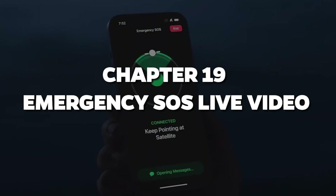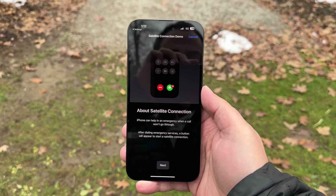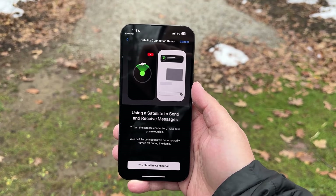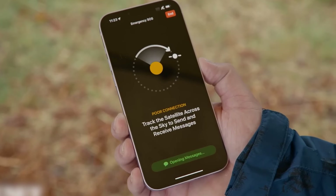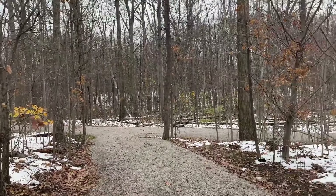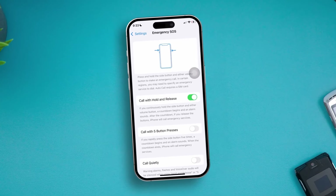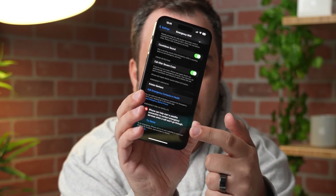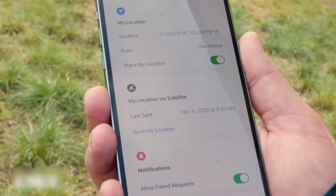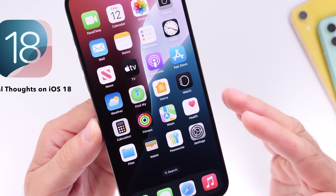Chapter 19: Emergency SOS Live Video. Last but certainly not least, let's talk about the new Emergency SOS feature. In iOS 18, you can stream live video directly to emergency services during an emergency call. That's right — live video. This could be a literal lifesaver. Whether it's a medical emergency, a dangerous situation, or just the need for assistance, operators can now see what's happening in real time. It's available on iPhone 14 and later, and it's one of those features that makes you feel safer just knowing it exists. Apple is bringing peace of mind, one update at a time. So now it's your turn to dive into these features and let your iPhone feel as personal as ever — because at the end of the day, it's your phone, and iOS 18 is here to make sure it works for you.